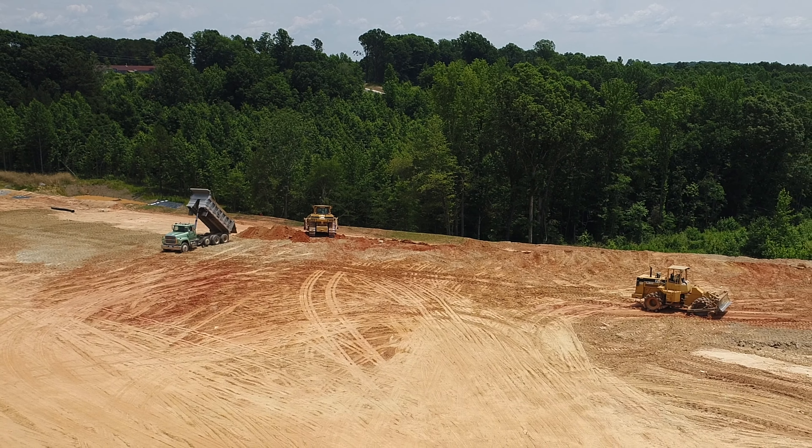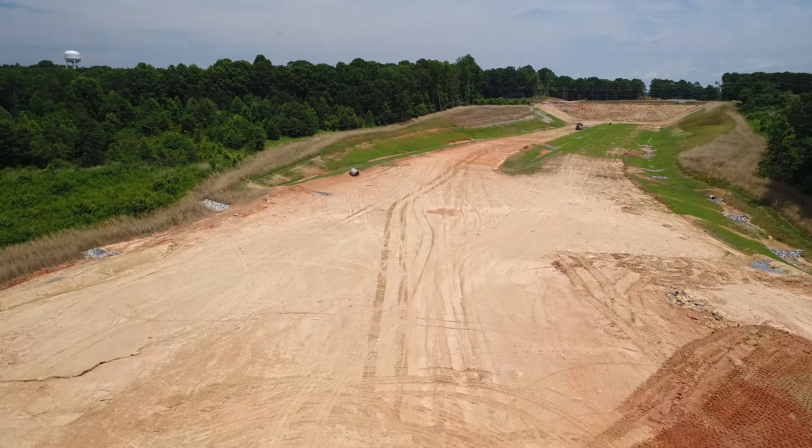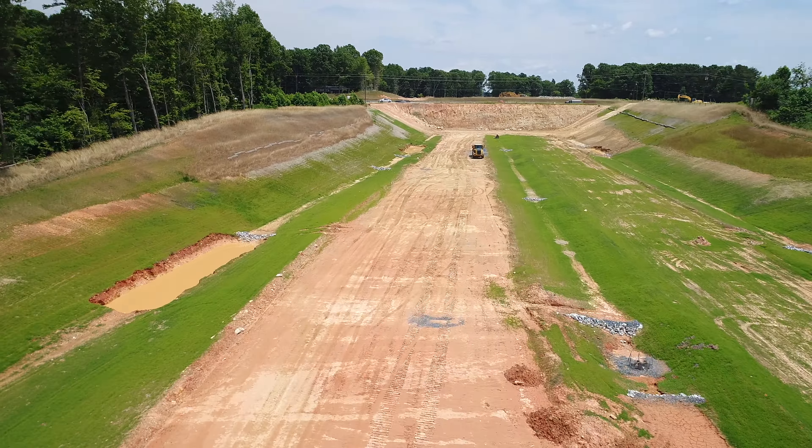Truckloads of dirt are coming from Mack Road over here to this site and dumping out, and there we have a dozer here spreading the dirt out. We get a little view of that work. This is in the area between the bypass, 73 Big Road, and 220 South — we're approaching 220 Business South.